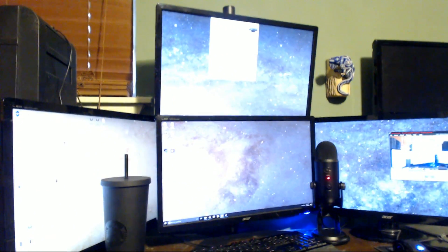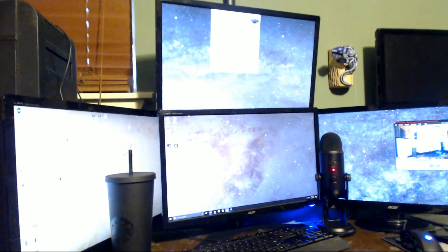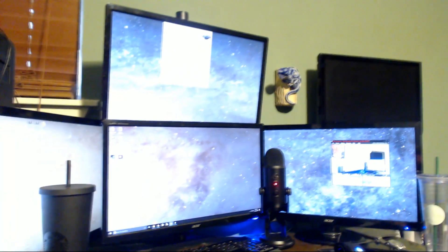Someone asked me if I use dual monitors — absolutely not, I use quad monitors. I actually used to use five. That fifth monitor I've just got turned off now — that's where my cameras are. I just didn't feel like showing the world where all my cameras are placed. Normally it's on, and I used to use it for my music.